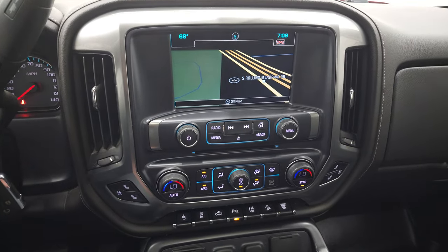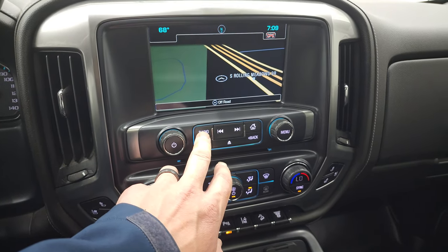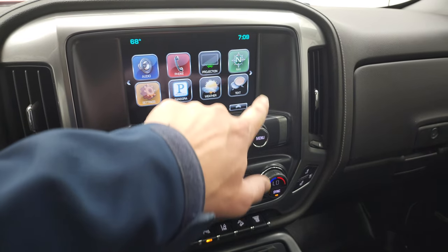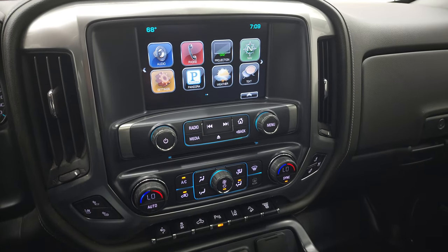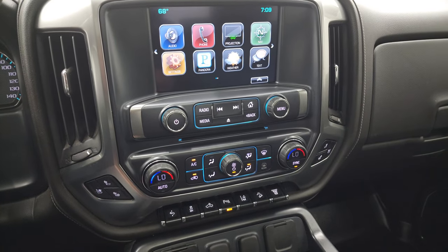This one does have the Chevy MyLink radio with AM, FM, and Sirius XM radio capabilities. You can see that this one does have the factory navigation system and that it is working nicely. You also have a projection manager where you can project your cell phone to the screen, which is a pretty neat feature. This is also where your backup camera shows up.